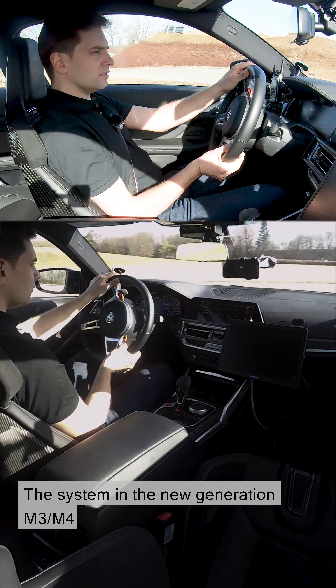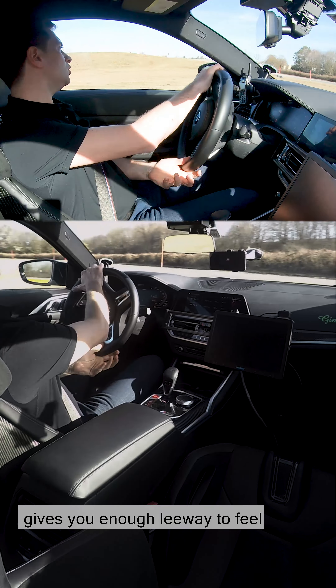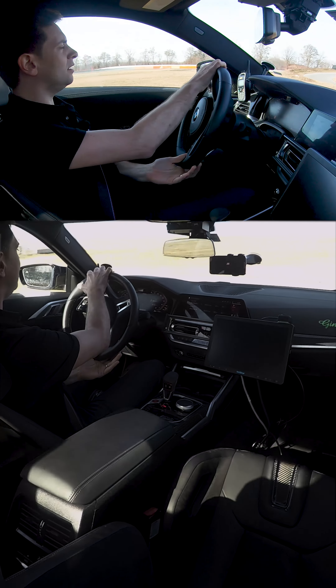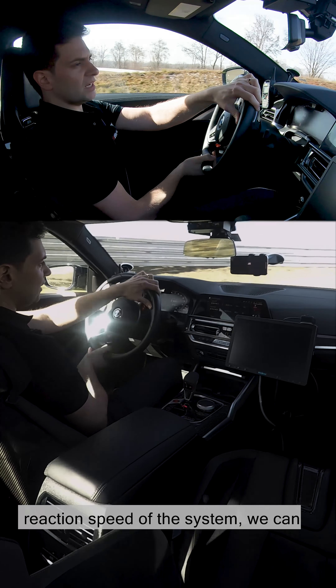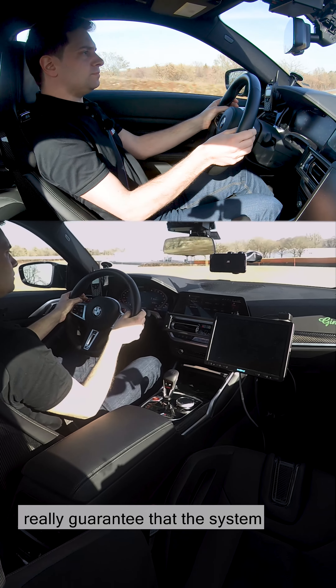That means it's completely legitimate to drive a race track or a training session in DSC on. The system in the new generation M3-M4 gives you enough leeway to feel your way to the limit. With this new control performance and reaction speed, we can really guarantee that the system intervenes and guarantees your safety.